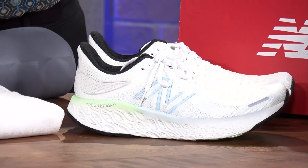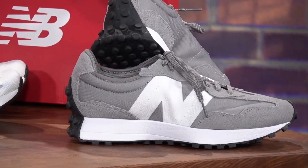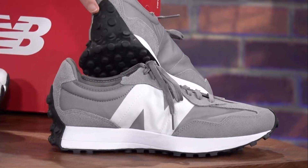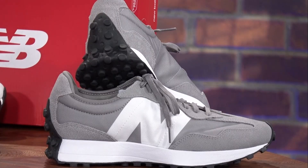Then they have their 327s, which are the Instagram shoe of the moment with the big New Balance label on the side. This is their retro style based off their iconic runner from the 70s, but it's back and it comes in a bunch of colors. If you're fashion-forward, go for the 327. On the back heel, it's just a nod to their classic design — they want to make a statement shoe so you look good from the front to the side, and when you're walking away they've got everything going on with that one.